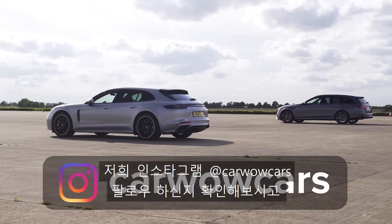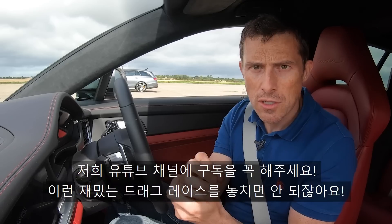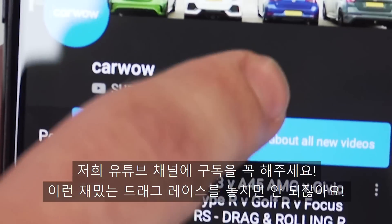Make sure you're following us on Instagram at CarWowCars, and ensure you're subscribed to this channel — you do not want to miss any of these drag races.